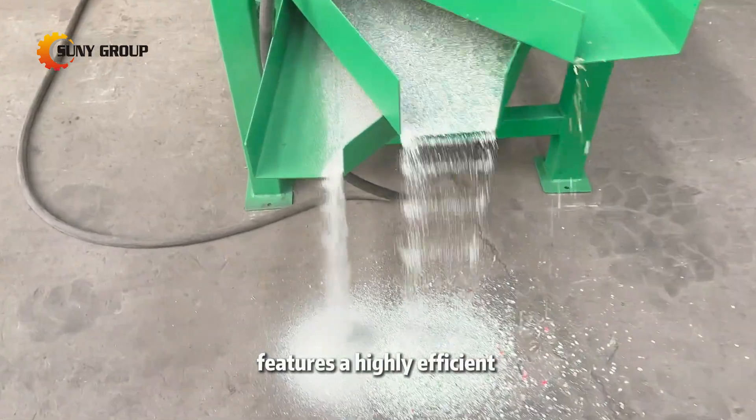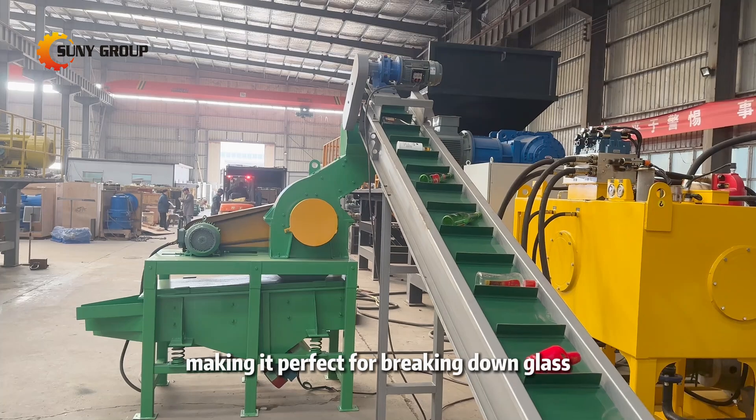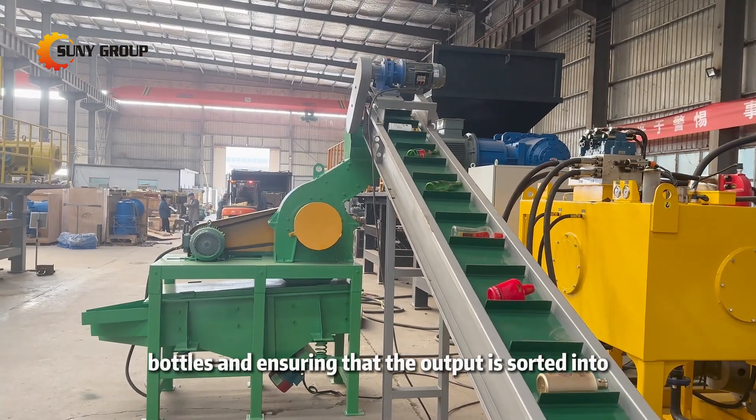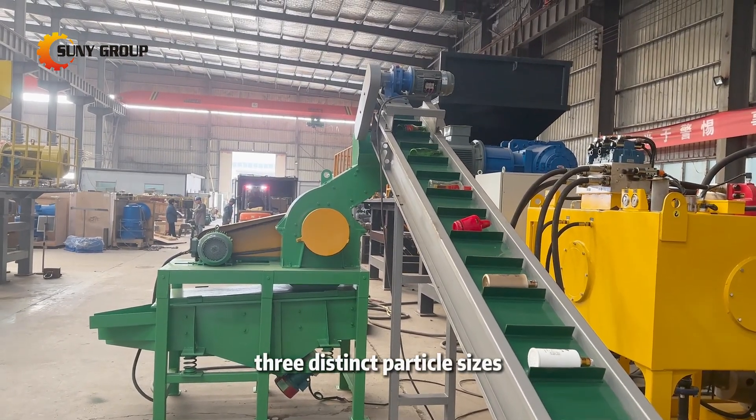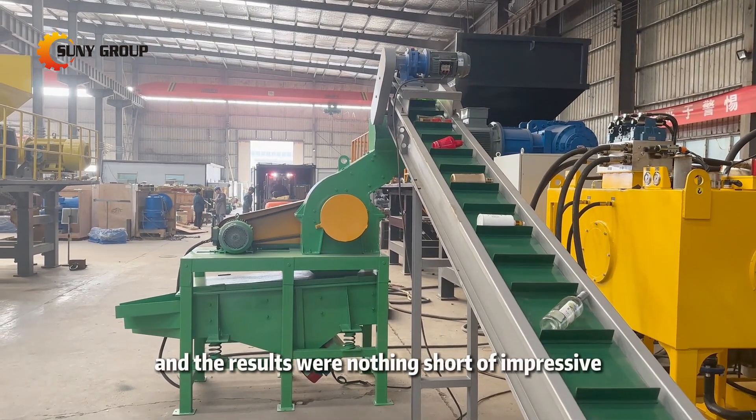Our latest glass crushing machine features a highly efficient three-stage screening system, making it perfect for breaking down glass bottles and ensuring that the output is sorted into three distinct particle sizes. In this trial run, we crushed glass bottles, and the results were nothing short of impressive.